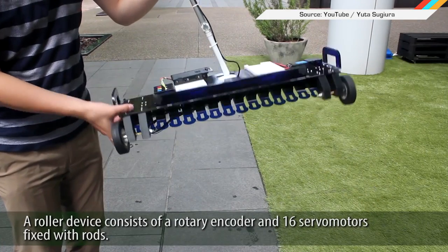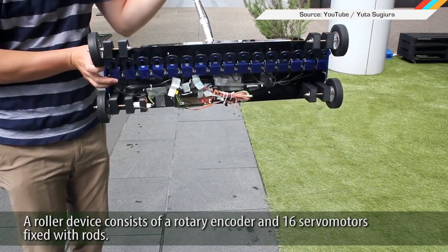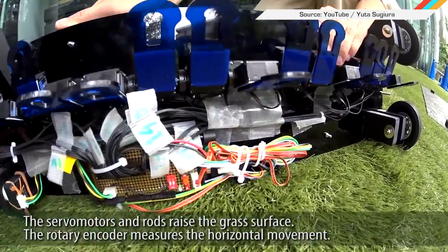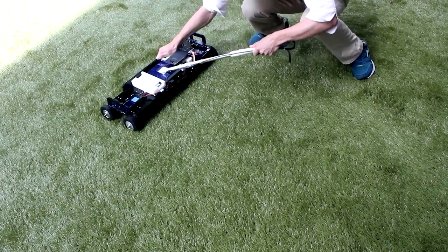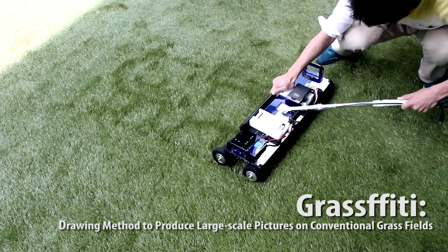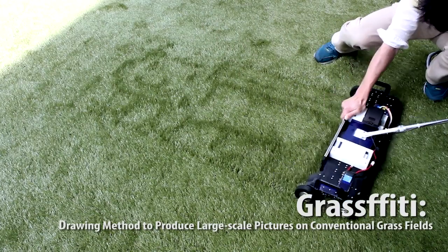And finally, some students at the University of Tokyo created a prototype mower to let them create large-scale pictures on regular old lawns by plucking out individual grass strands and then flattening others. It's called grass feedies, of course.